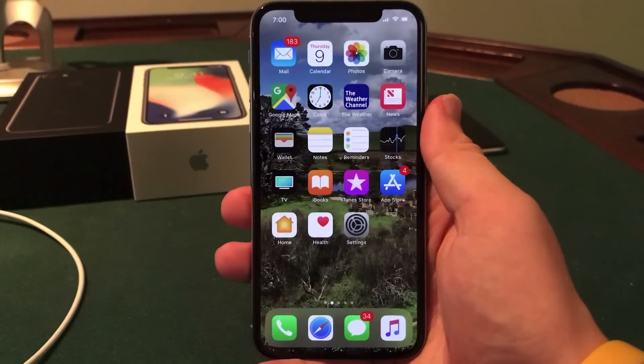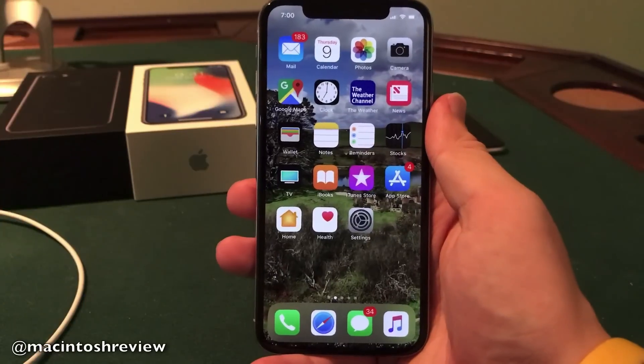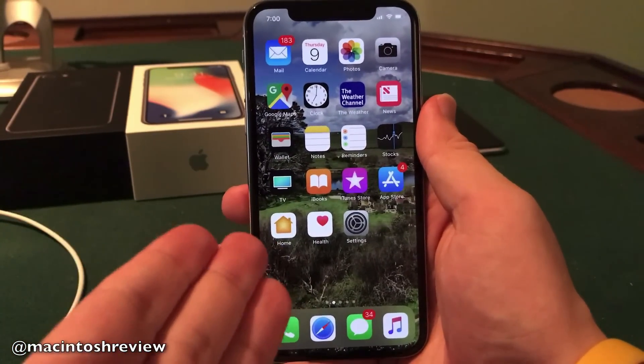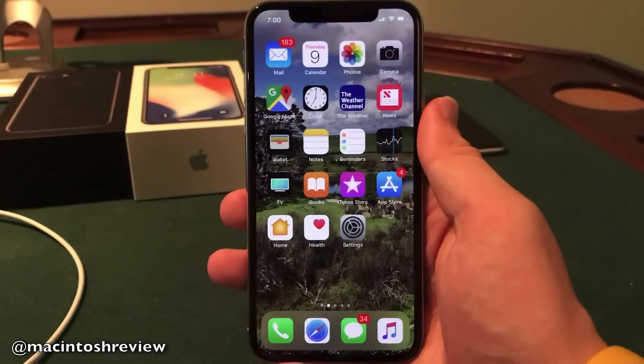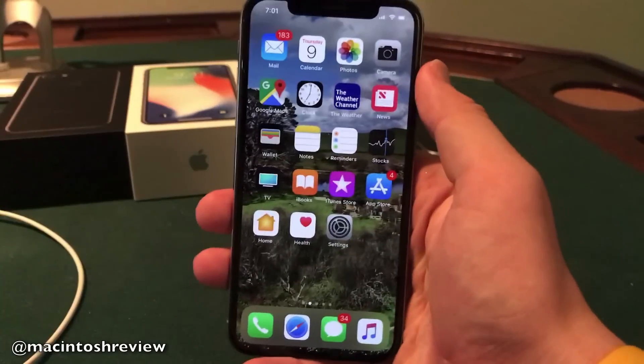What's up guys? Welcome to the Macintosh review. Today Apple released iOS 11.1.1 and in this video I wanted to run through everything that you need to know about the new release, run through some bug fixes and what's new along with some performance. So let's jump right into the video. I have iOS 11.1.1 installed here on my silver iPhone X so let's jump right into the review.